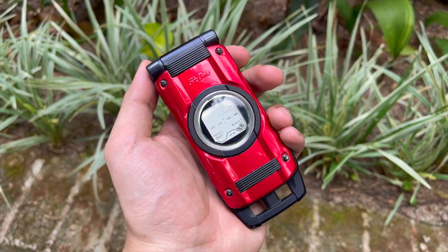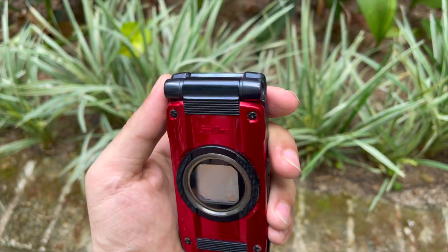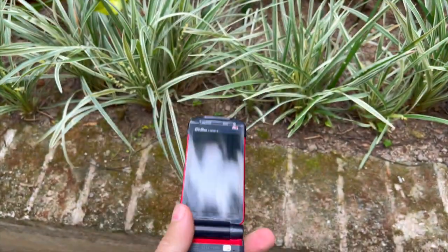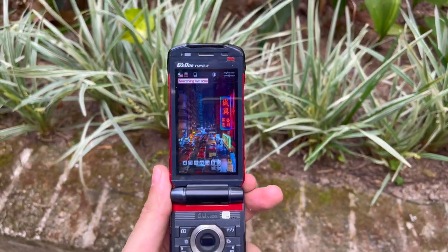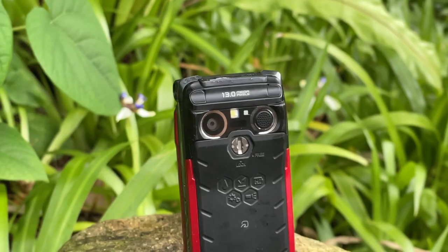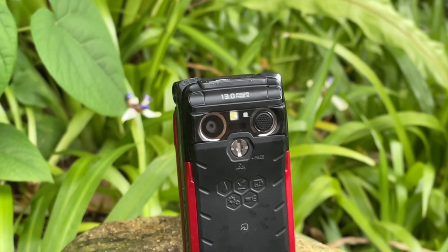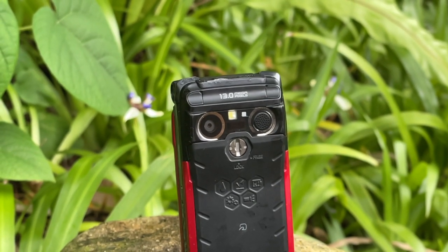Okay, so enough of the torture. Have a look — the phone comes out pretty unscathed, with just some minor marks around the rubber and exterior. The LCD and functionality remain completely intact, making this phone a decent travel companion.